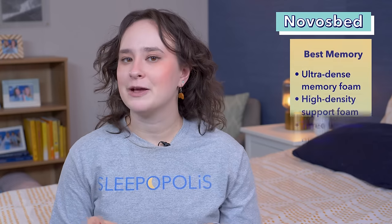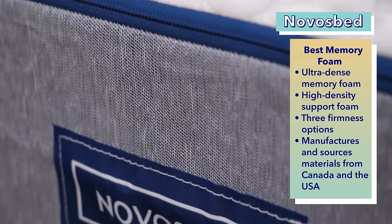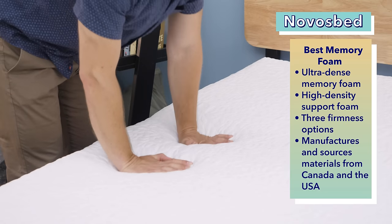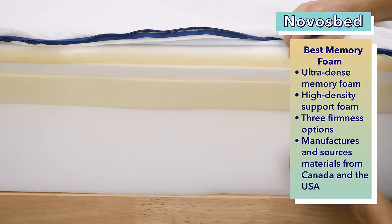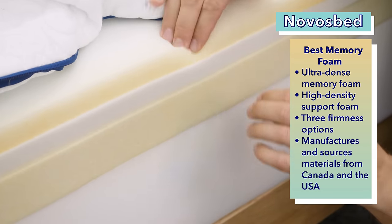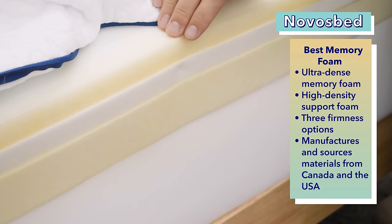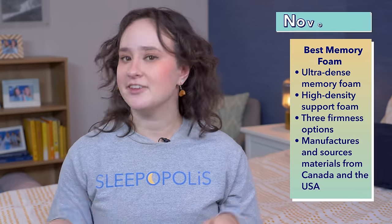If you're a big fan of memory foam, our pick for you is the Novosped. This is Novosped's flagship model and an early contender in the Canadian bed-in-a-box game. Its ultra-dense memory foam quickly made the brand one of the country's most popular online mattress retailers. The bed has four inches of ultra-dense memory foam combined with high density poly foam for lush pressure relief. You can get it in three firmness options — soft, medium, and firm — and all materials are manufactured and sourced in Canada and the United States.